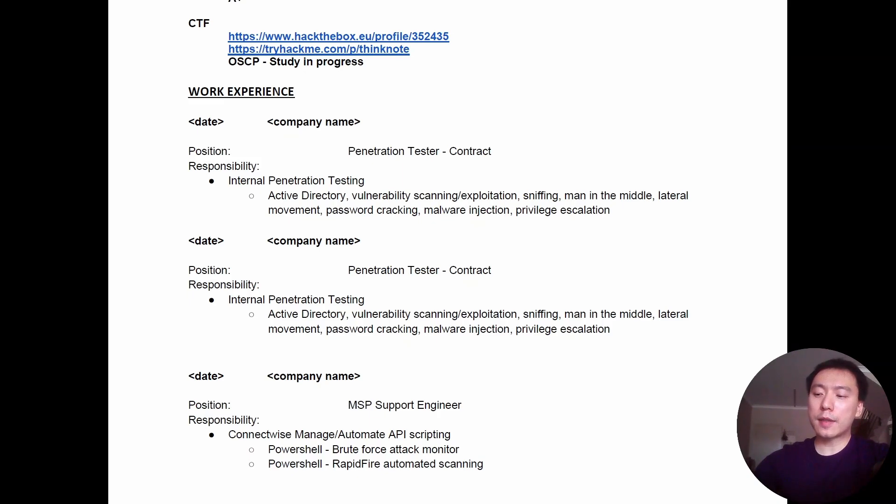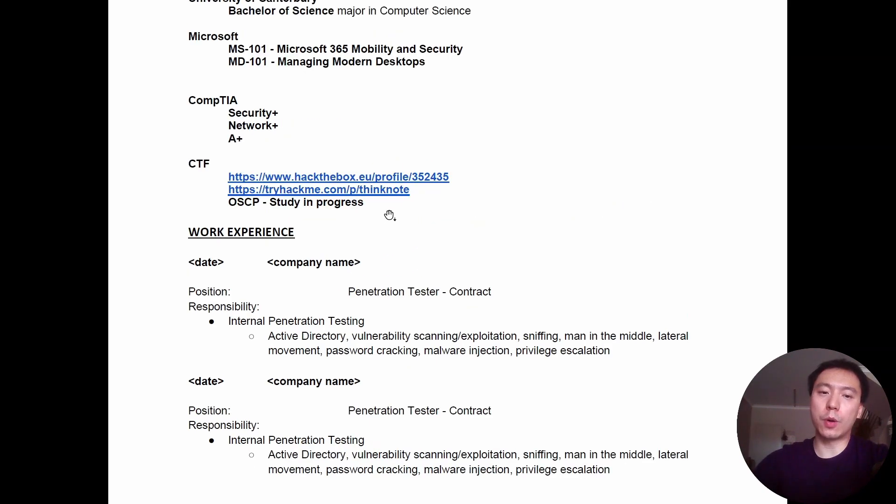With interviews, you kind of need to go to some interviews and really suck at them for a while, and then slowly you get better and learn from that experience. If you have the OSCP or can demonstrate pen testing experience like I did with those two contracts, you should definitely be getting interviews. And if you don't have that experience, putting Hack the Box and Try Hack Me profiles in your CV can definitely count — if you can talk about what you've learned on those platforms in the interview, it will go a long way.